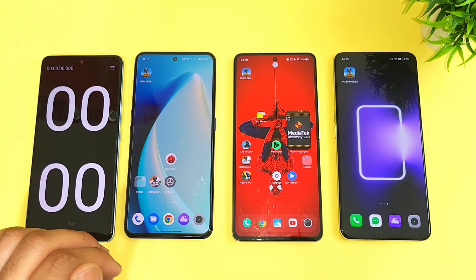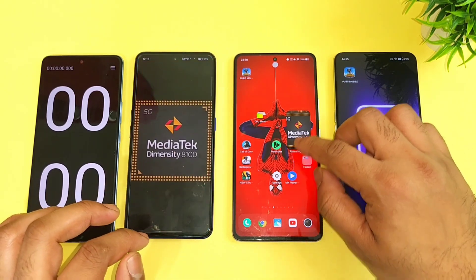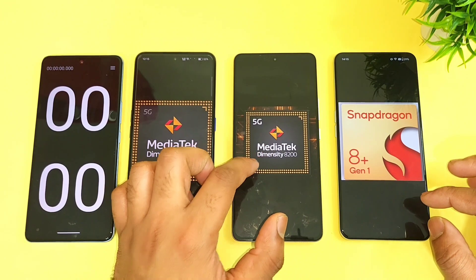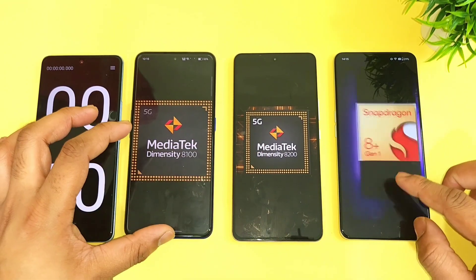Hi friends, welcome back to the channel SciTaker. In this video, I am going to do the speed test comparison between the Dimensity 8100 processor vs. Dimensity 8200 vs. Snapdragon 8 Plus Gen1 processor.